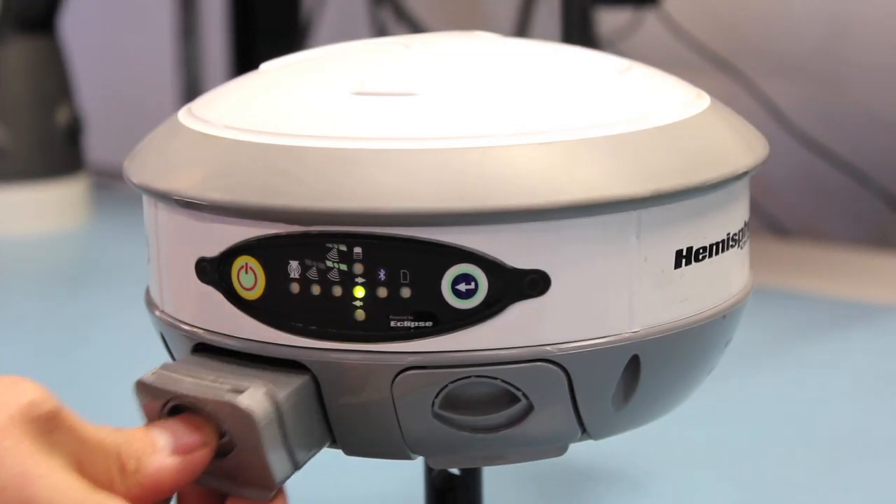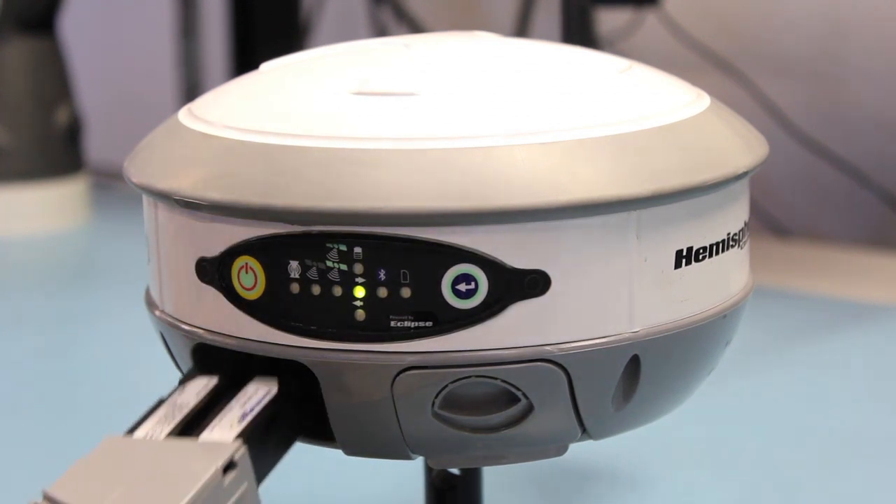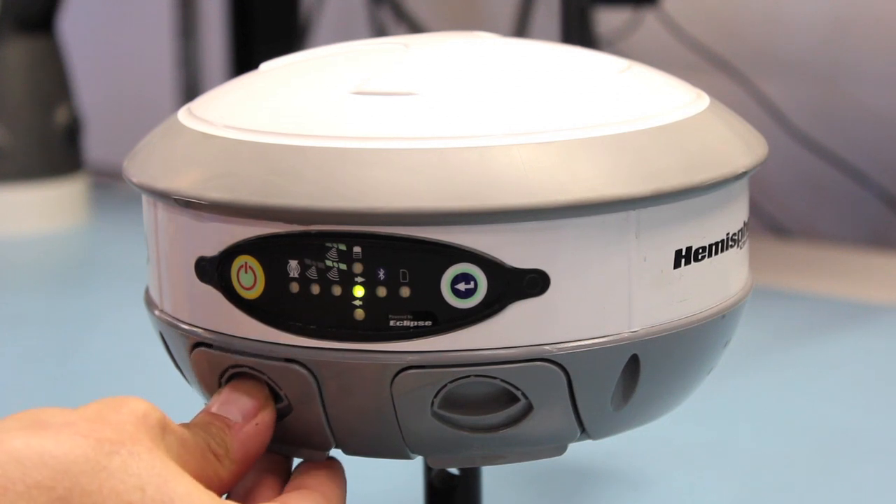S320 comes standard with two long-life lithium-ion batteries, giving you more than 10 hours of battery life. The batteries are hot-swappable, so you can change either one during operation.